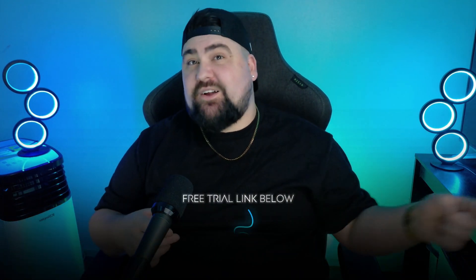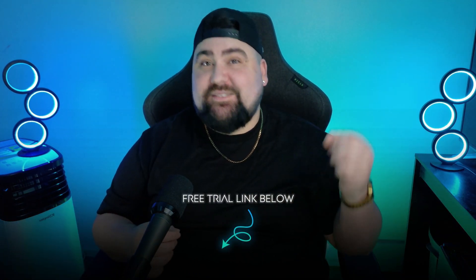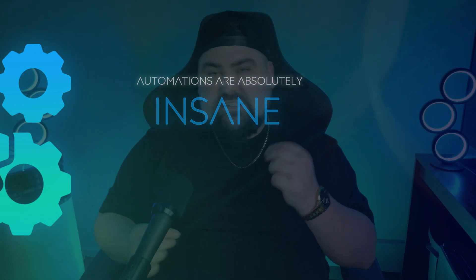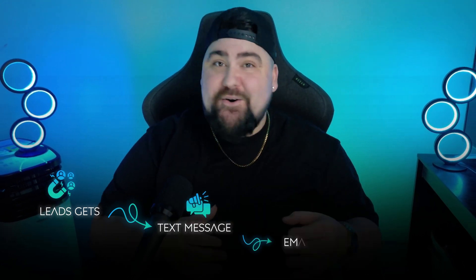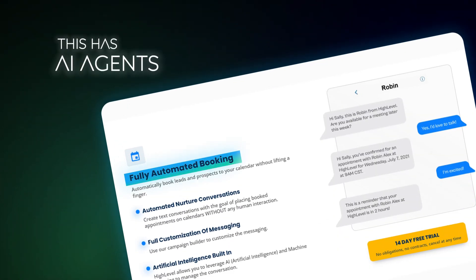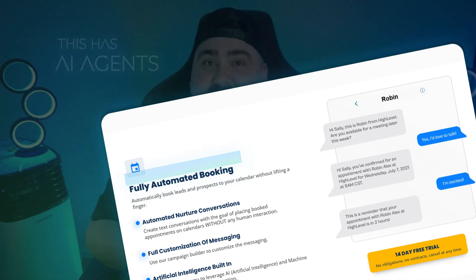When I first started using GoHighLevel, a couple of things really stood out. The automations are absolutely insane — I knew it had automations but didn't expect them to be so powerful. You can set up workflows where leads get a text message, an email, and even a voicemail follow-up, all without lifting a finger. The built-in AI tools are insane too — it even has AI agents that can reply to your leads automatically and handle phone calls and appointment setting on your behalf.